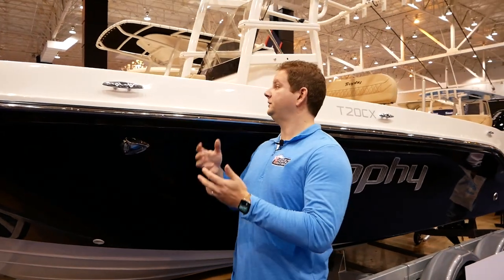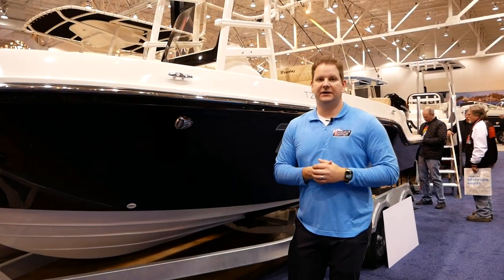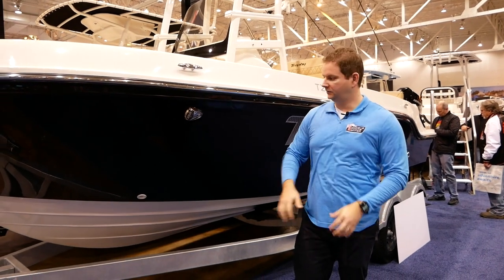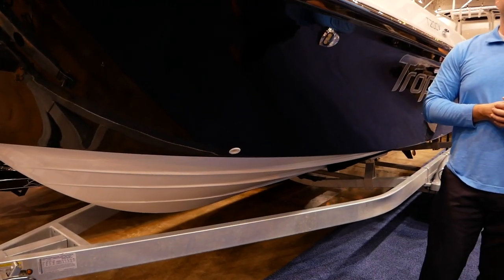This is a 20-foot boat sitting on the trailer here. It's actually taller than I am, so it's a very, very deep boat. It's definitely a great boat for rougher water conditions. You look at the depth of the hull and the strakes and everything — it is just a really, really outstanding ride.